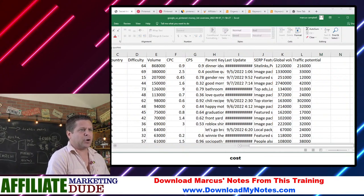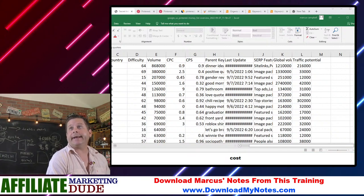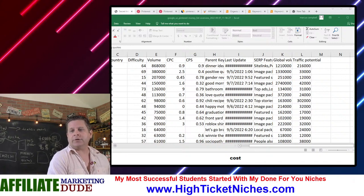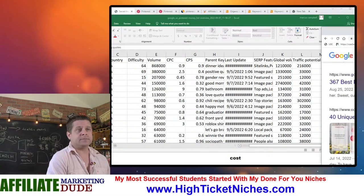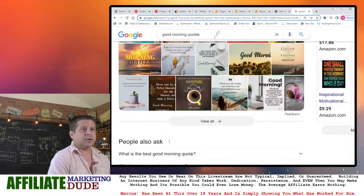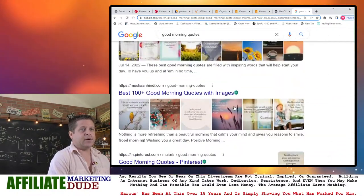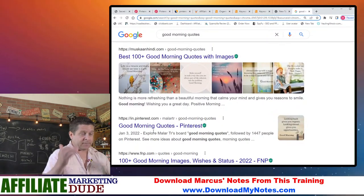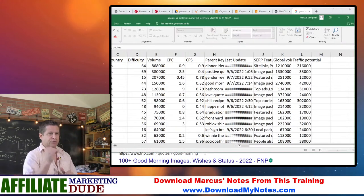For example, 'good morning quotes' — if I go to the search engine and search for 'good morning quotes,' you'll see all kinds of images come up, and Pinterest is right down here in the results. So this keyword list is words that Pinterest ranks for.